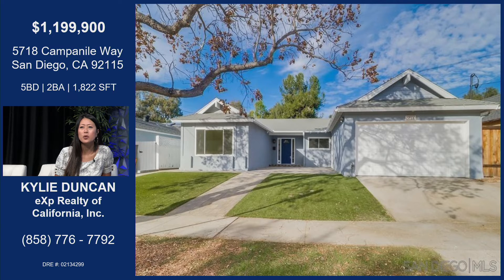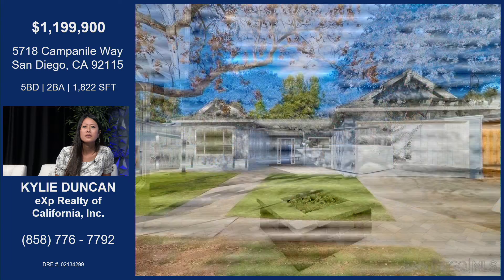This is such a nice house. We're really excited about having this listing for our team, and excited to go through it with you guys. So it's a five bed, two bath, at a great 1,822 square feet. It's a great size, two car garage — I love that.